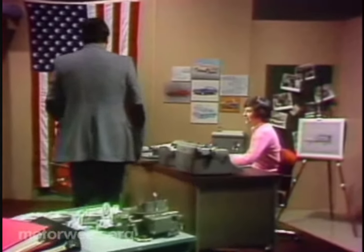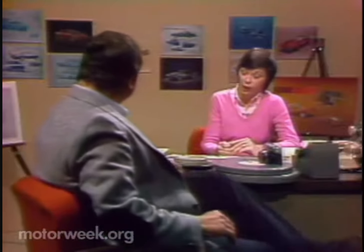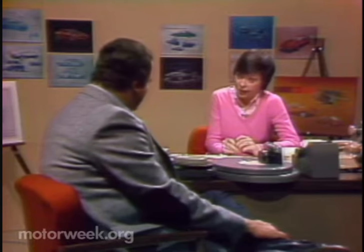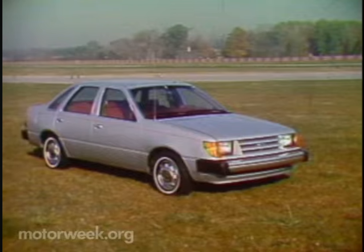And now for something a little bit more sedate, the Tempo Topaz. How do they look? Well, not as wild as those cars we just saw. But still unusual. It took Ford four years after GM came out with their X-Body, and two years after Chrysler came out with their K cars, to finally unveil Detroit's worst kept secret: the Ford Tempo and the Mercury Topaz.